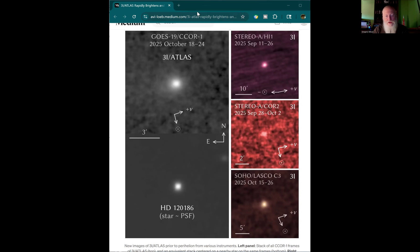SOHO — the Solar and Heliospheric Observatory — was launched in 1995, about 30 years ago. It orbits the Sun-Earth Lagrange point one and carries the LASCO: the Large Angle and Spectrometric Coronagraph instrument. And then there's GOES-19, which was launched in 2024 as a weather satellite operating at geosynchronous orbit, carrying the CCOR-1 compact coronagraph.